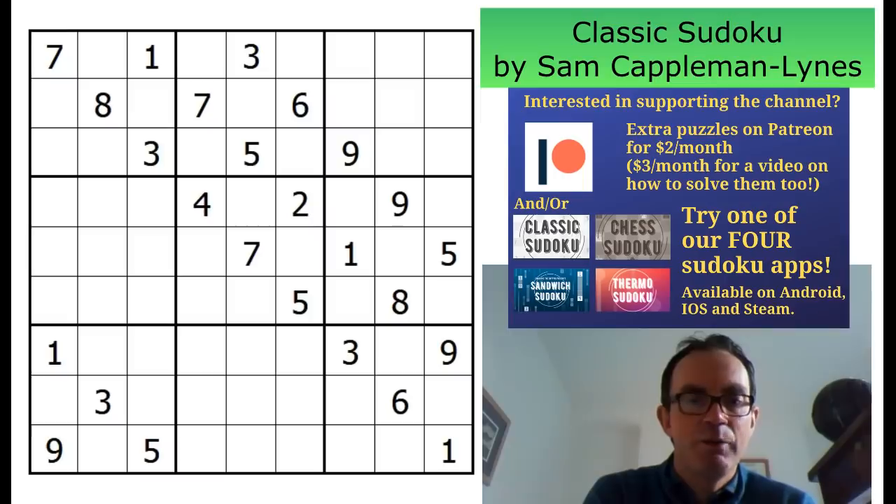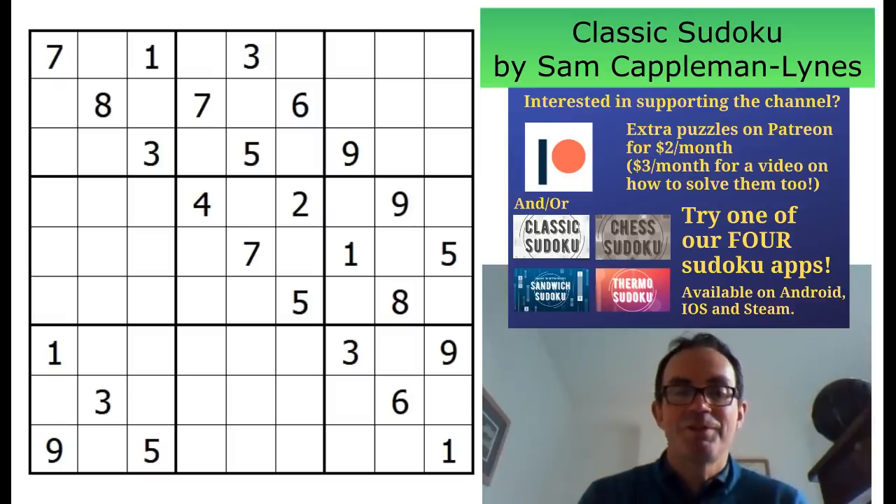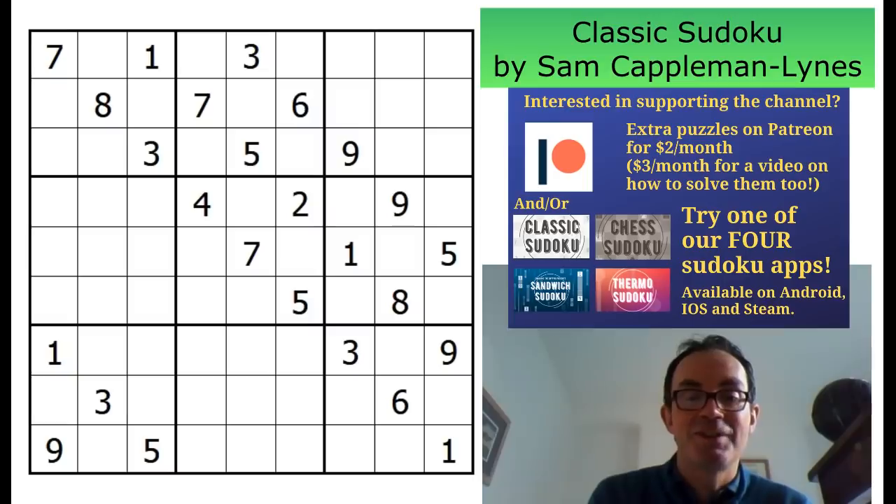And what Mark wants me to do today — we've never done this before on Cracking the Cryptic — is put this into a solver, then run through and watch the computer solving the puzzle, and then try and solve the puzzle myself. I suspect it's because the computer is going to have to use methods I don't understand, and Mark expects me to solve it using multi-sector locked sets ideas — because I know that Sam, together with Tom Collier, has been studying these recently, and computers don't understand those techniques very well.